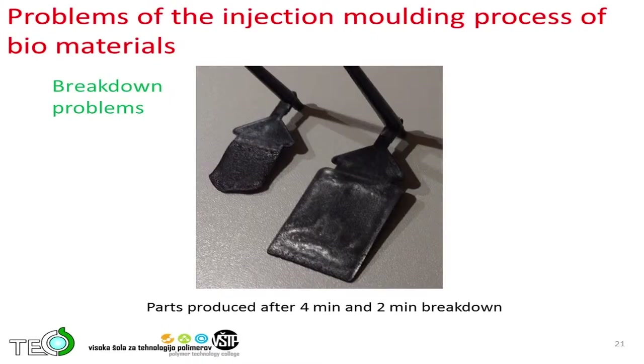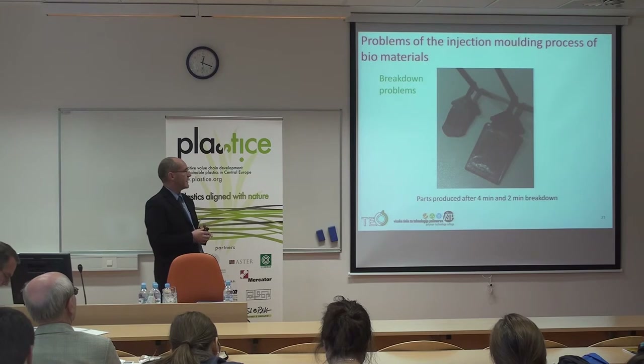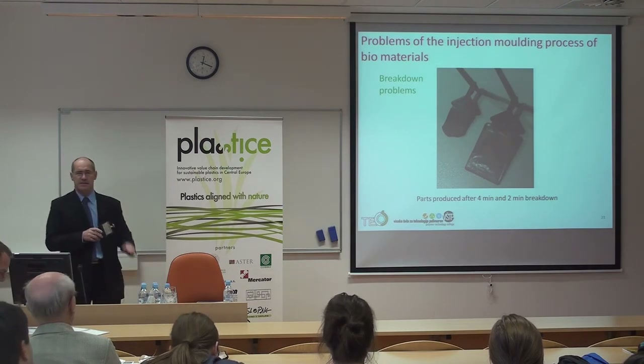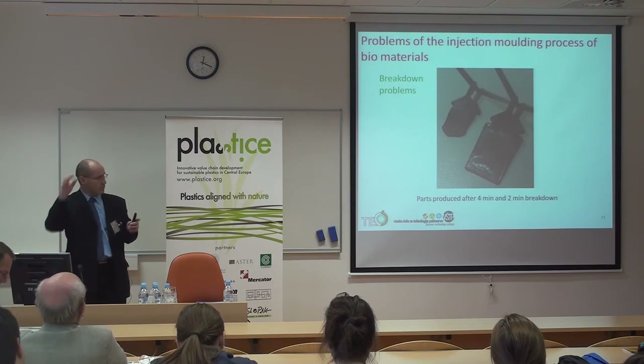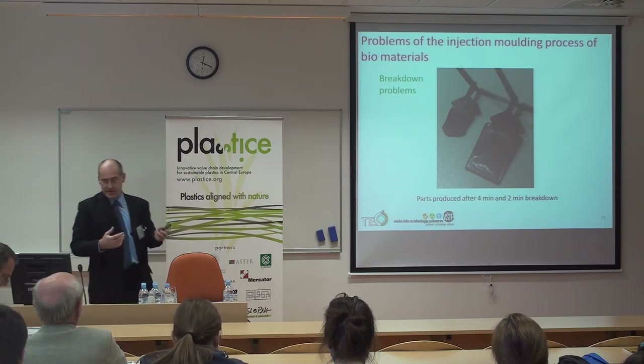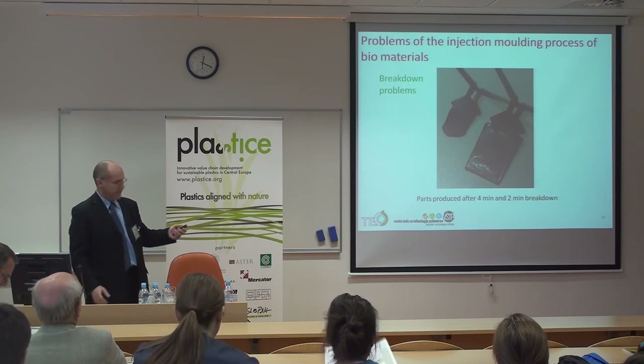What are the problems with PLA processing? The breakdown: if you stop the production, the material tends to degrade already in the plasticizing unit at 200°C. The right part shows two minutes breakdown in the plasticizing unit and the left one shows four minutes breakdown. Just leaving the material for two minutes at 200°C results in incomplete fill or very high thermal degradation of the injected parts.